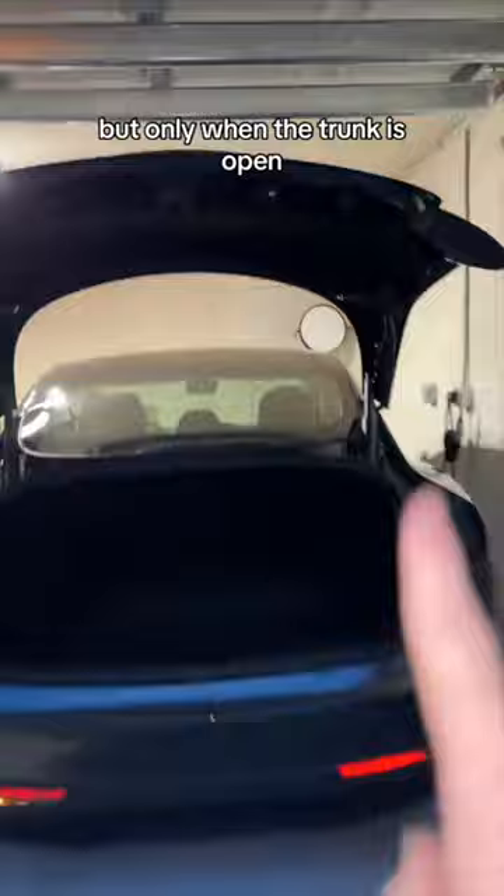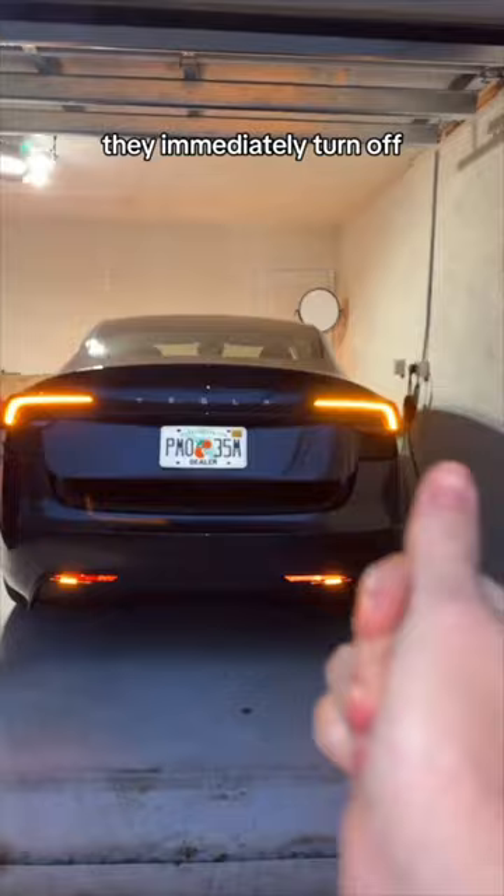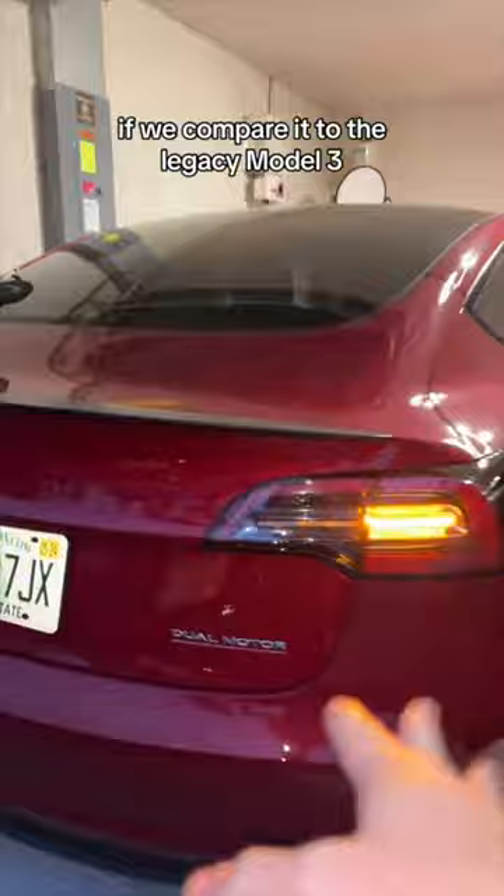When you close it, they immediately turn off. It's just a really cool, thought-out design. If we compare it to the legacy Model 3, when we open it, it's a split design, so that's still there.